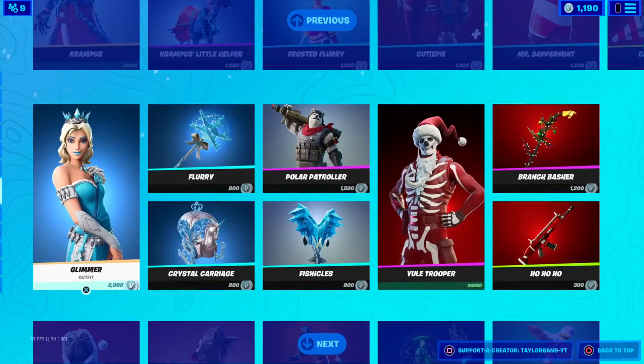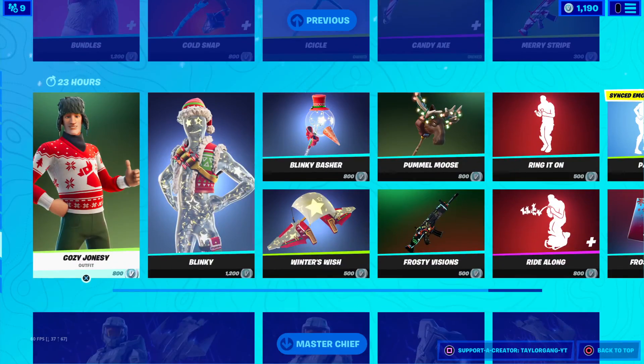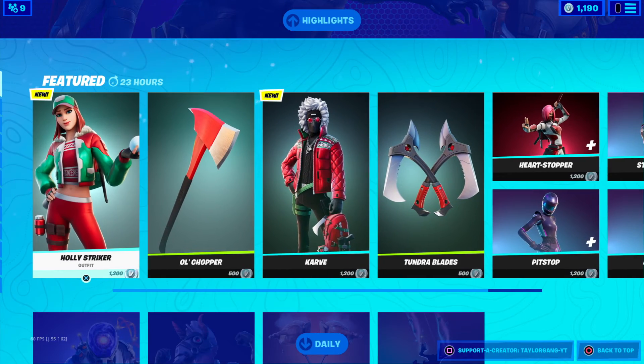Any other new skins — did they release the one shake? Not seeing it. Nope, that's it guys, that's gonna do it for today's item shop video. I'll see you at the next one.